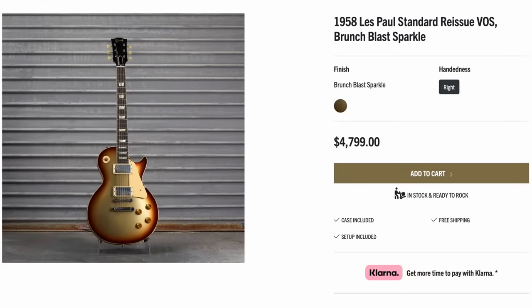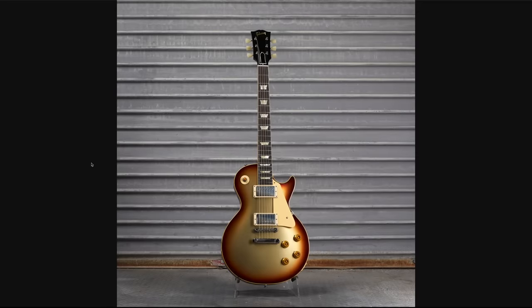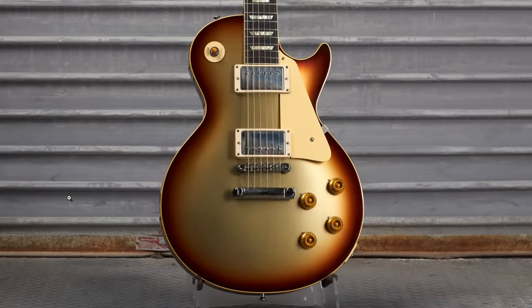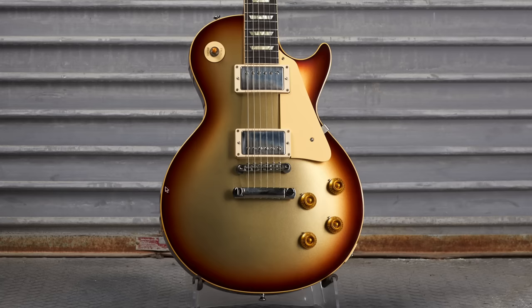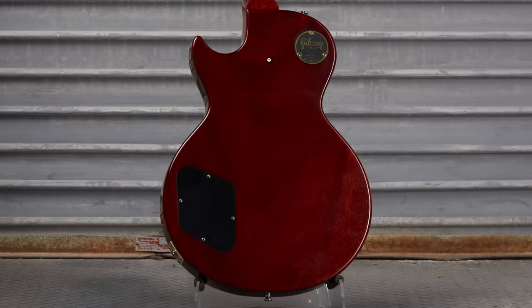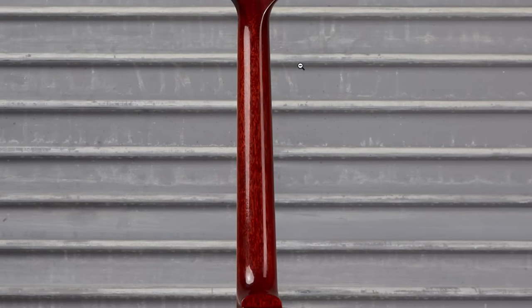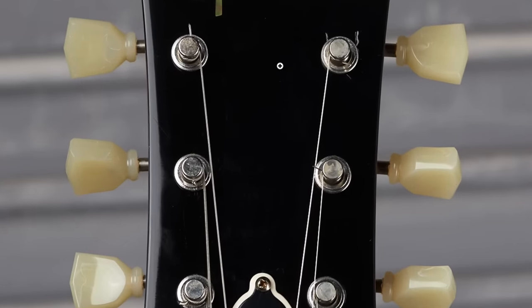Instead of green, we're leaning more heavily into gold with Brunch Blast Sparkle — $4,800, based on a 58 reissue that's about $5,000 new, so you're technically getting a discount and a custom color. It reminds me of the old Harvest Gold Les Paul Customs — maybe a little more reddish — with a perimeter burst rather than teardrop shaped. The back has really ringy wood grain, but the neck is very sinister with large, dense poured wood grain. The headstock was lightly modified without the Les Paul Model silkscreen.